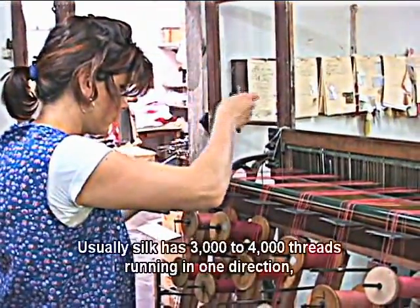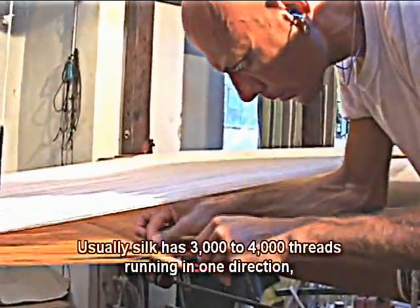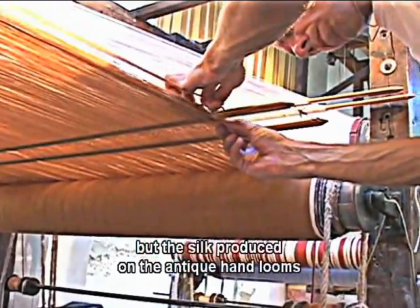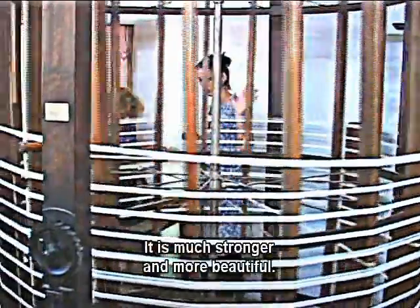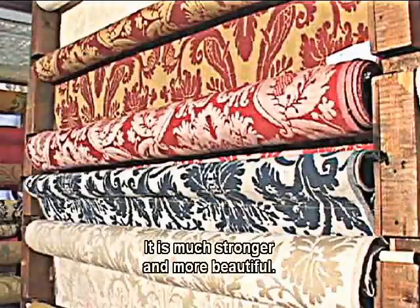Usually silk has three to four thousand threads running in one direction, but the silk produced on the antique hand looms has 12,000 threads. It is much stronger and more beautiful.